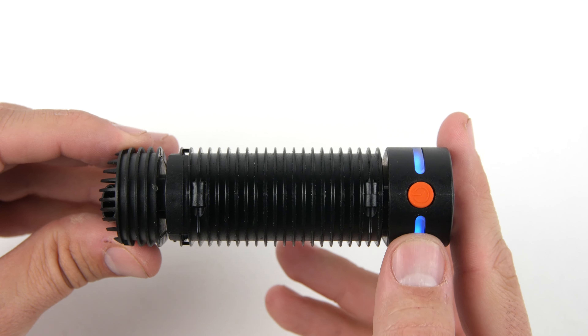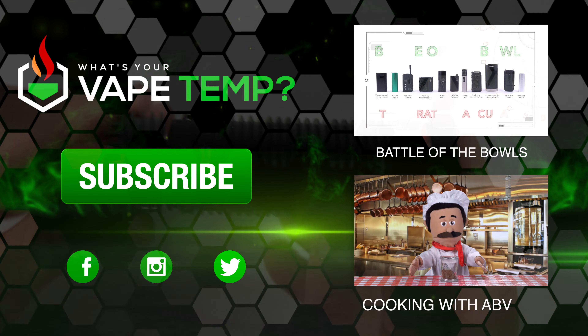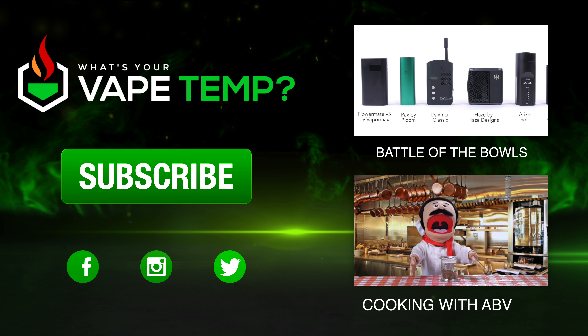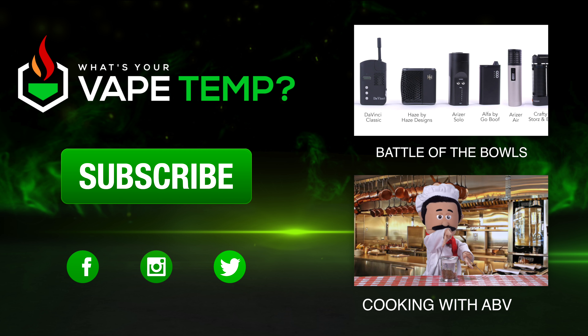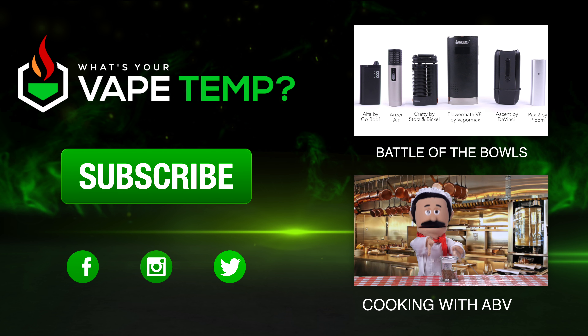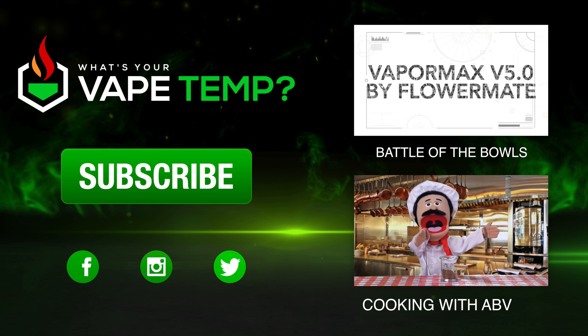Other than that, it really is one of the top contenders on the market. Thank you so much for watching everyone — be sure to subscribe for more vaporizer reviews and ABV recipes. See you next time.